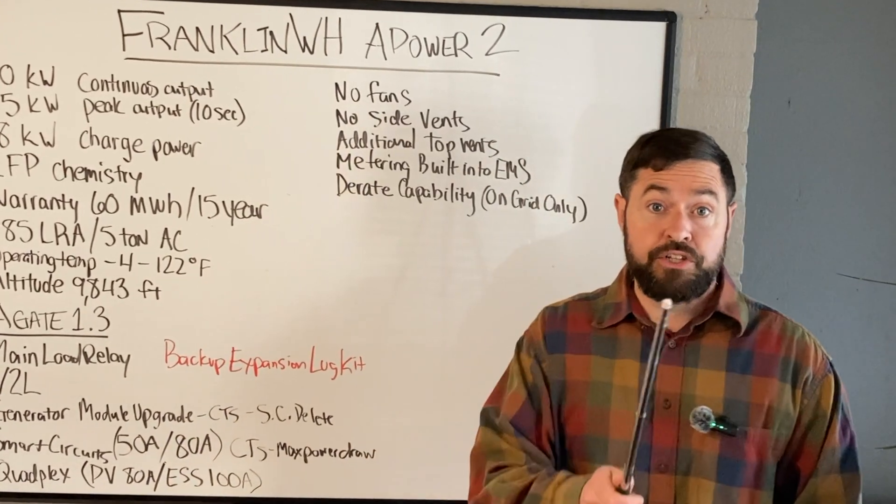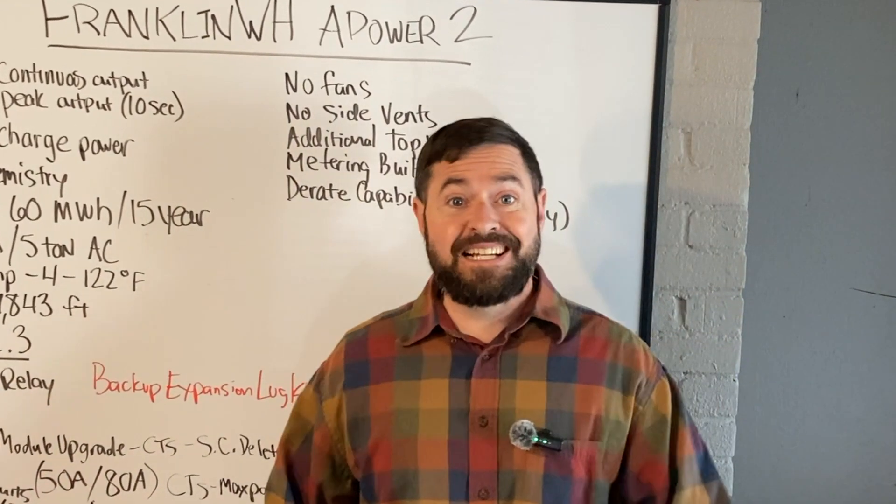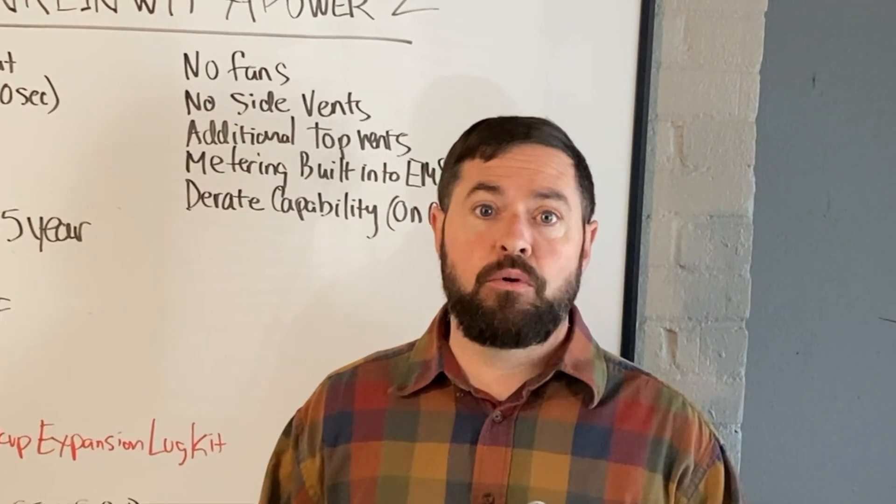Welcome to Rocky Broad Solar, where we encourage you to make the current flow. On today's episode, we're going to go over the Franklin A-Power 2.